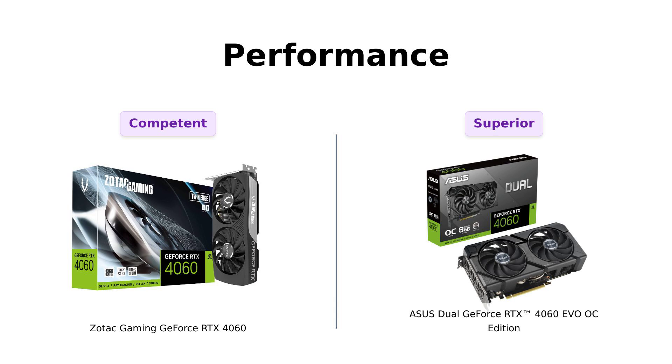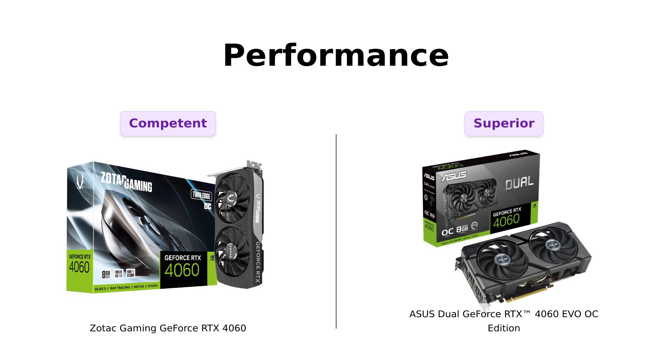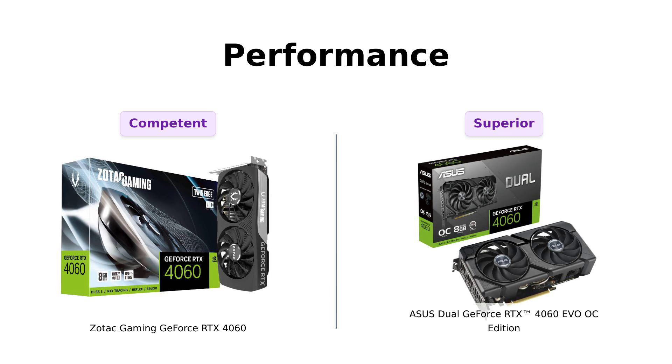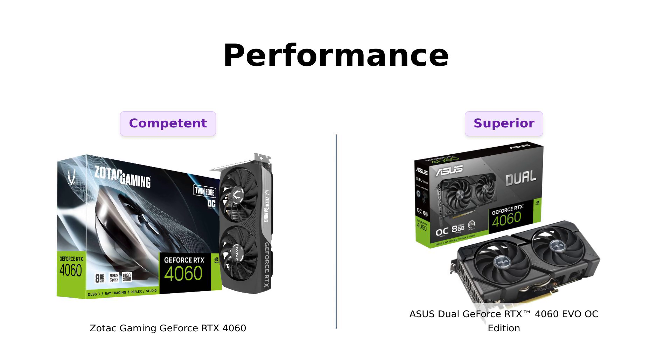Next up, performance. The Zotac boasts a boost clock of 2,475 MHz, and users have reported it performs well for various games, providing smooth gameplay especially at 1080p. However, the Asus flexes with an overclocked mode of 2,535 MHz and has received praise for its high frame rates in demanding games. Reviewers love the Asus for its exceptional gaming experience, especially in higher settings, making it the better choice for gamers seeking that extra push.